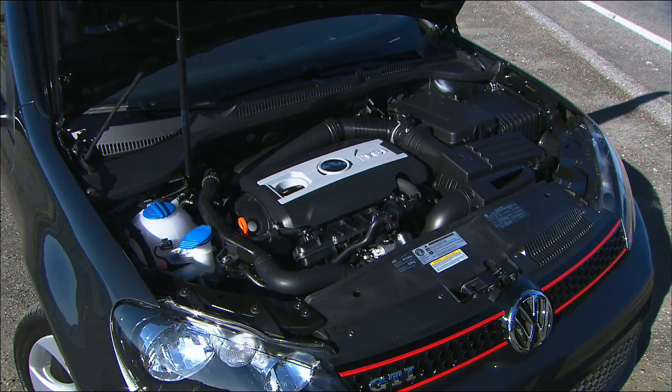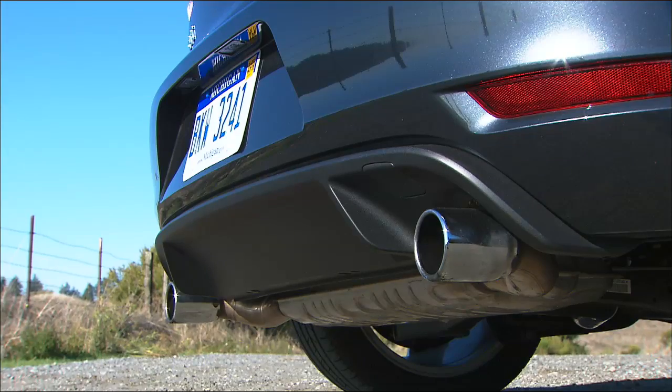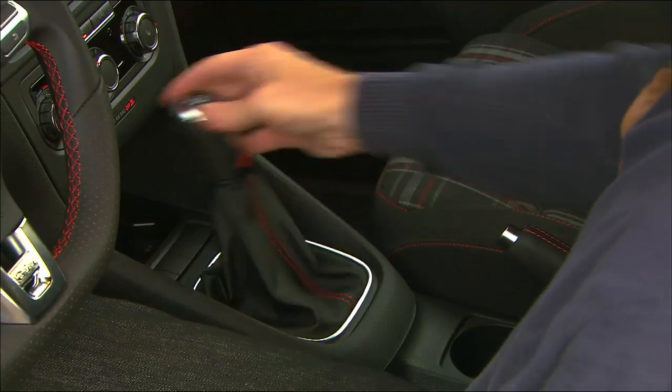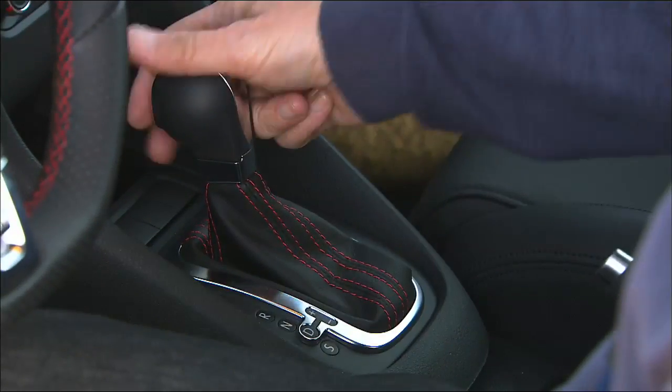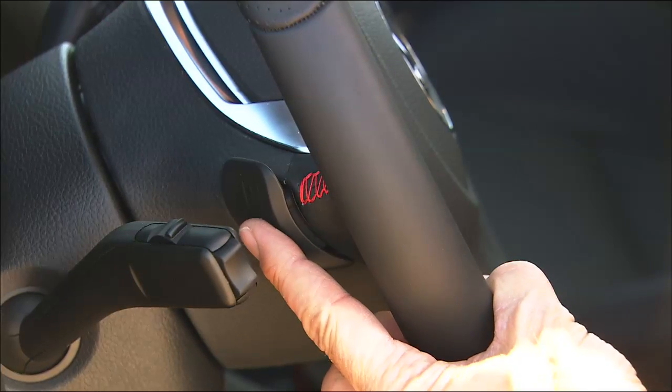Power is provided by a turbocharged four-cylinder that makes 200 horsepower. It likes premium fuel. Choose between a 6-speed manual or VW's ultra-crisp 6-speed DSG with manual control.